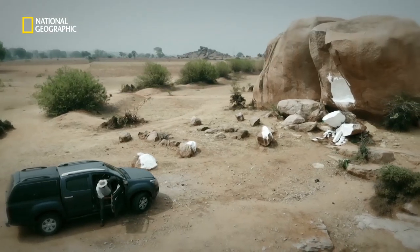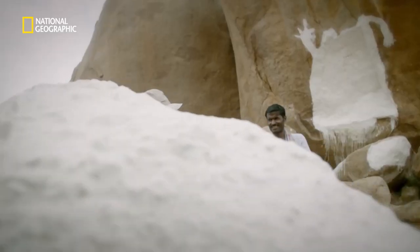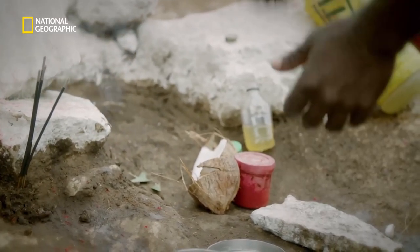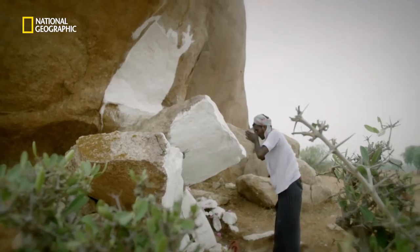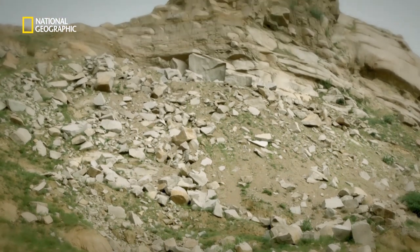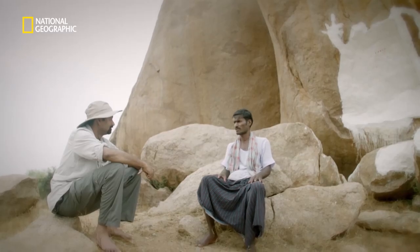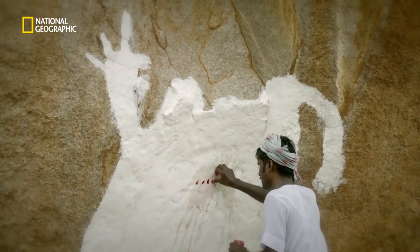Their home within these rocks was almost lost. A Hindu priest tells Sandesh that a powerful god dwells amongst these rocks. He tells me that a few years ago, a mining company started dynamiting the boulders for construction material. But the local people fought hard for their temple, and for now, the deity of the rocks has prevailed.